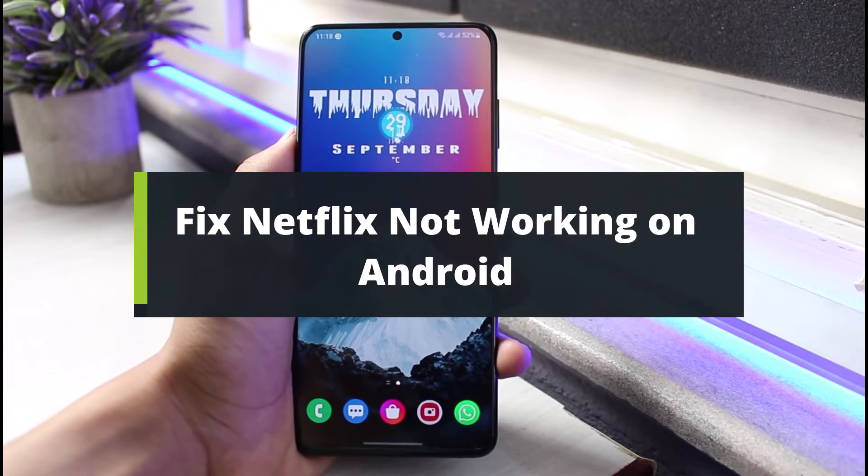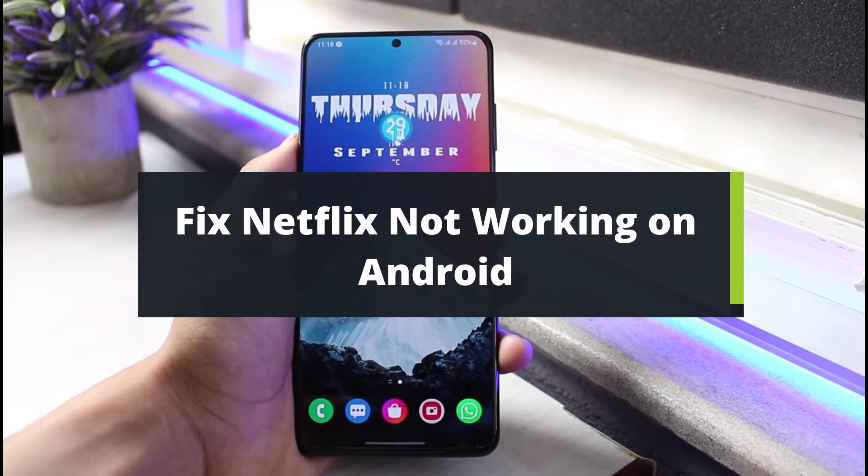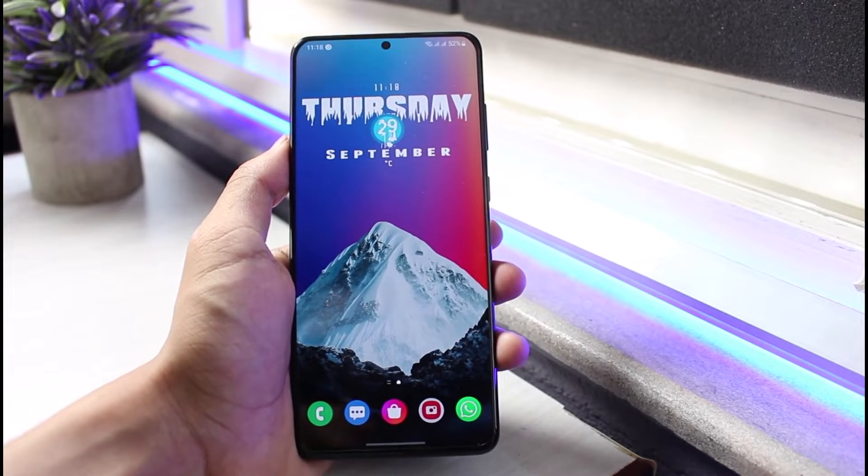How to fix Netflix not working on Android. Hey everyone, welcome back to our channel. I am Bimo from App Guide. In today's video, I will simply show you how you can fix Netflix if it is not working on Android.